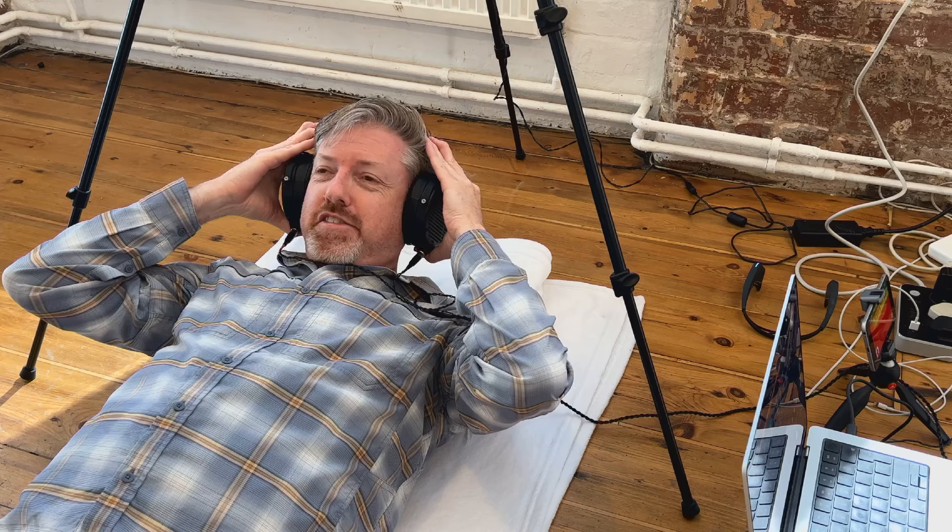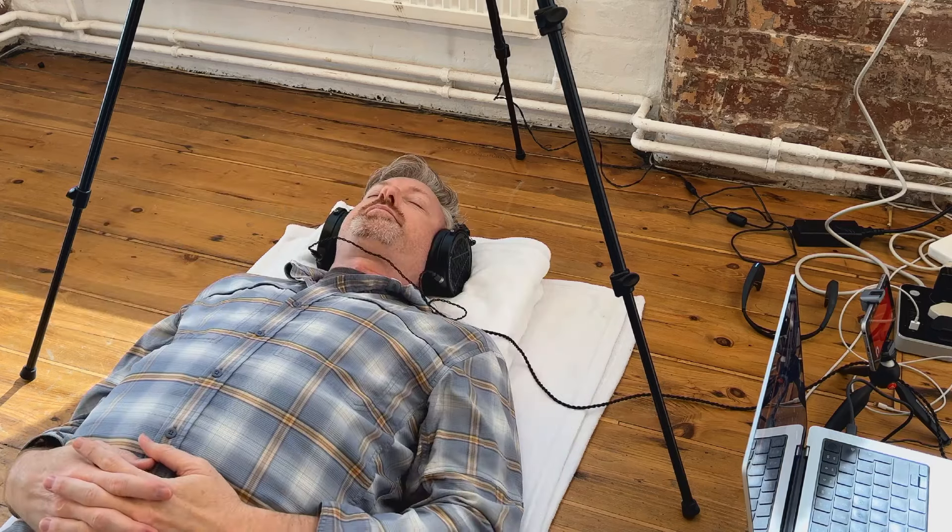We're going to shift the camera over. I'm going to lay down. Contrary to what my wife thinks, I think this is going to be really cool. I'm going to start the music.